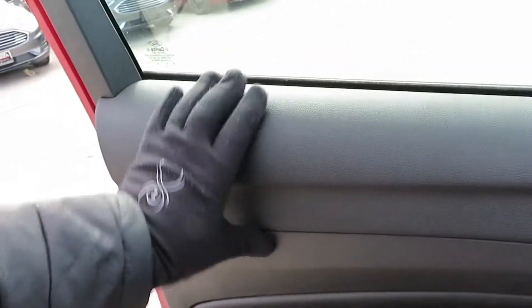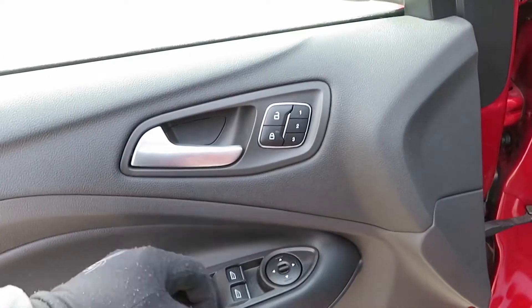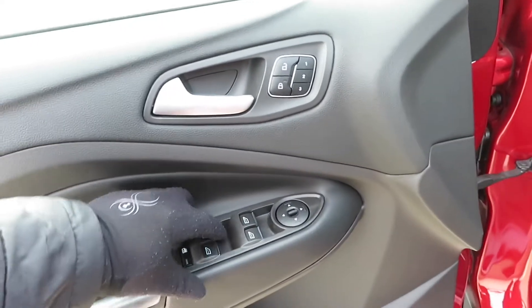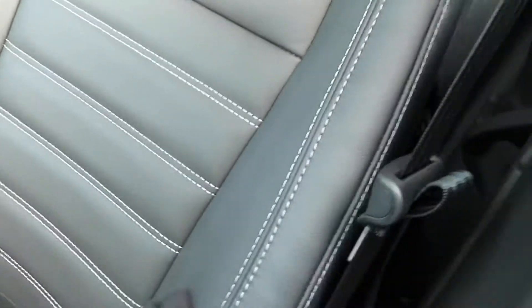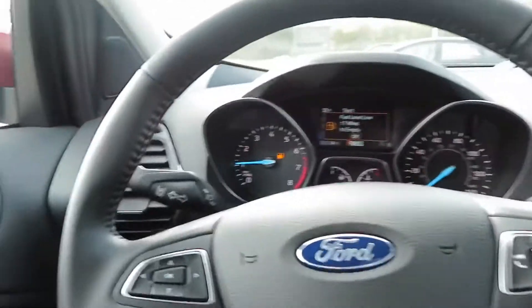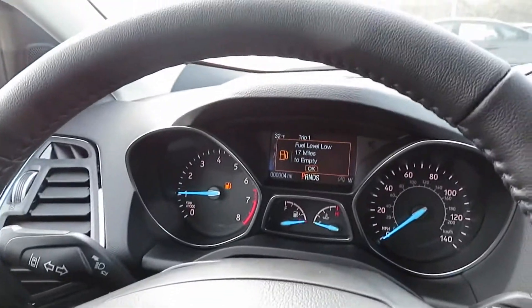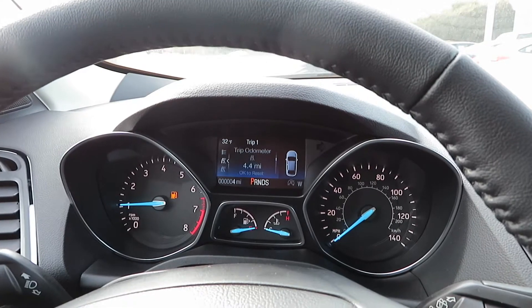Inside, you've got soft touch material — it's not leather but it is padded and soft. You got memory seating, automatic driver's side window, and same thing on the passenger side and all the back windows too. You got your bottle holder and storage. The seats aren't perforated so they aren't cooled, but they are heated. Let's hop in.